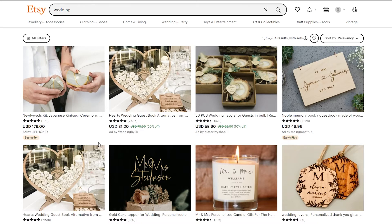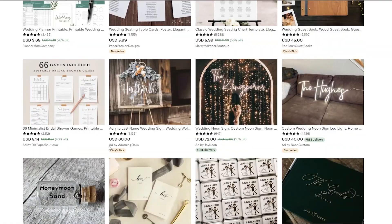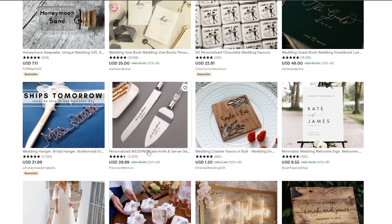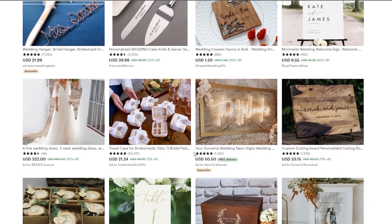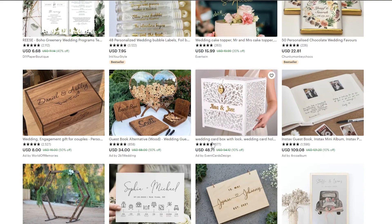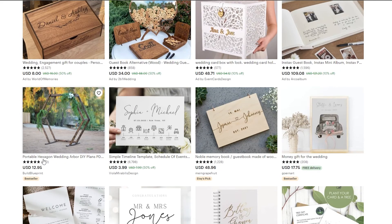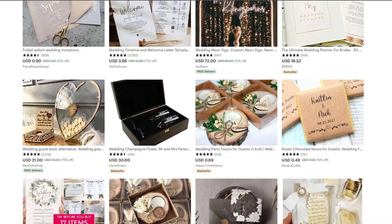Number nine is wedding products. Weddings are a big deal — a ceremony and union of two people — so naturally the related products sell really well. You can find personalized wedding cake knives, wedding welcome signs, neon signs, dresses, table numbers, table cards, card boxes, and even portable hexagon wedding arbor DIY plans. There are a lot of wedding-related products and they all sell really, really well.